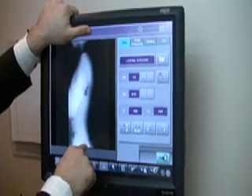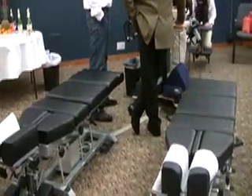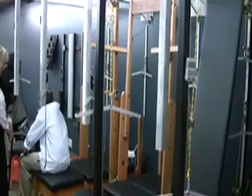The beautiful thing about what we do is we are evidence-based chiropractors, meaning that every single thing we do, every treatment in this office, is based on scientific fact, on study — we have documentation for everything that we do.